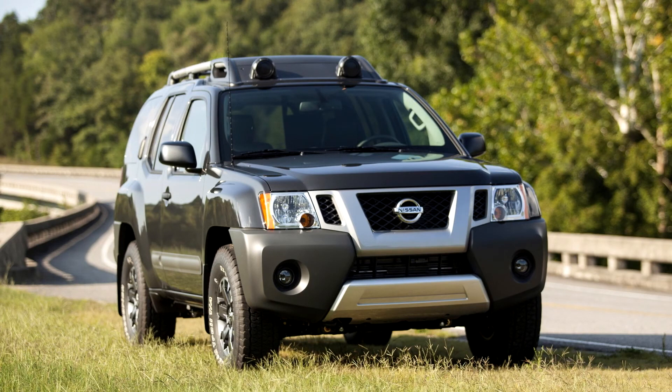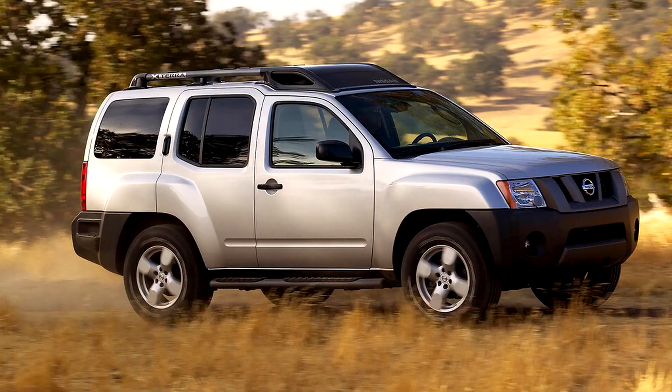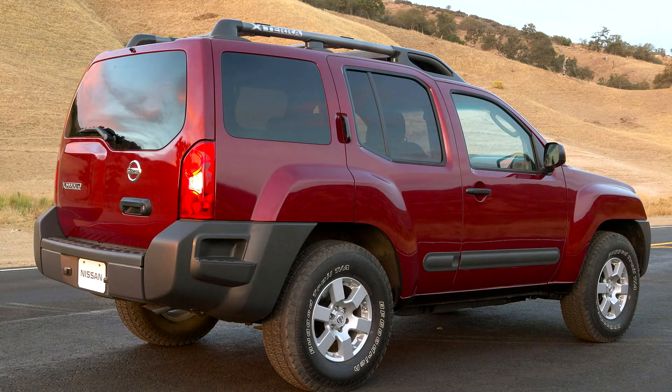An updated Nissan Connect with smartphone integration for iPhone and Android, allowing the user to connect with Pandora, iHeart Radio, Facebook and more. Capabilities include Sirius XM (subscription required, sold separately), streaming audio via Bluetooth, hands-free text messaging assistant, and audio voice recognition. New 16-inch aluminum alloy wheel designs for the PRO-4X.